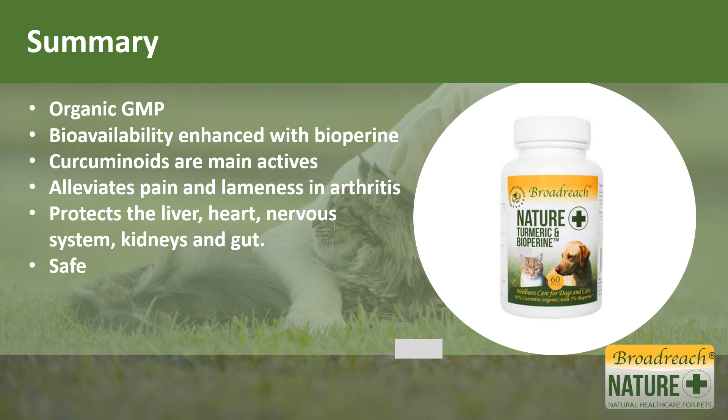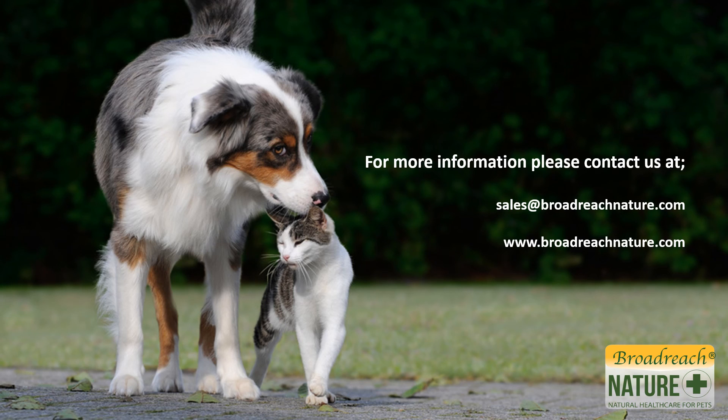In summary, we've chosen to use an organic source of turmeric, and the product is made under good manufacturing practice. We've enhanced the bioavailability of turmeric by incorporating bioperine, which is derived from pepper. The curcuminoids are the main active ingredients, but there are many other constituents within turmeric that are important, which is why we use the whole plant, not just curcumin. It helps alleviate pain and lameness in arthritis. It protects the liver, heart, nervous system, brain, gut, and kidneys. It is also safe to use. If you would like more information, please contact us at Broadreach Nature.